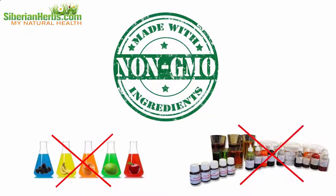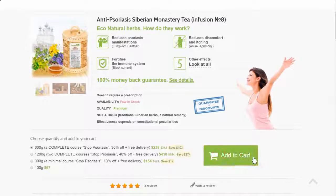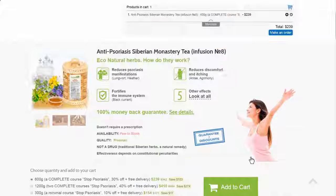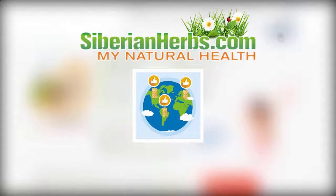All herbs are collected by hand, they are certified, and there are no GMOs, dyes, flavors, or any other artificial additives — 100% natural. You can order highly effective anti-psoriasis Siberian Monastery Tea at our site, siberianherbs.com. We deliver our orders worldwide. Be healthy!